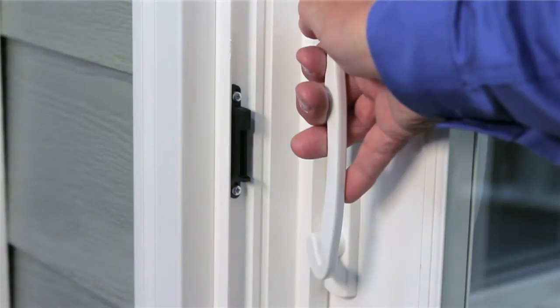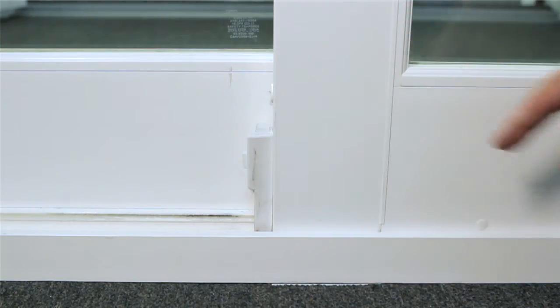With a dual-point locking system, track lock, steel reinforcement, and optional security bar, your home stays secure.